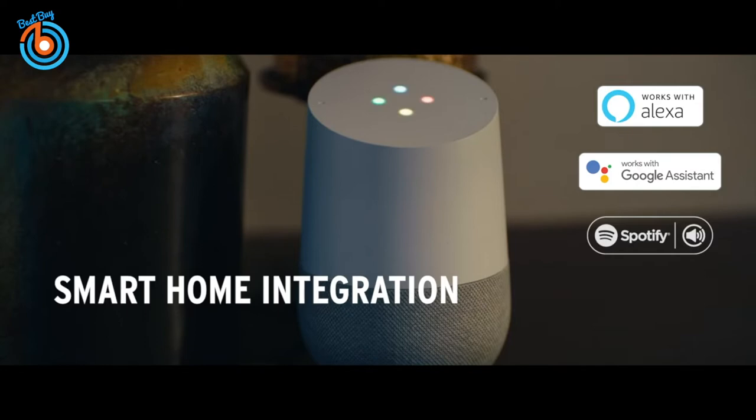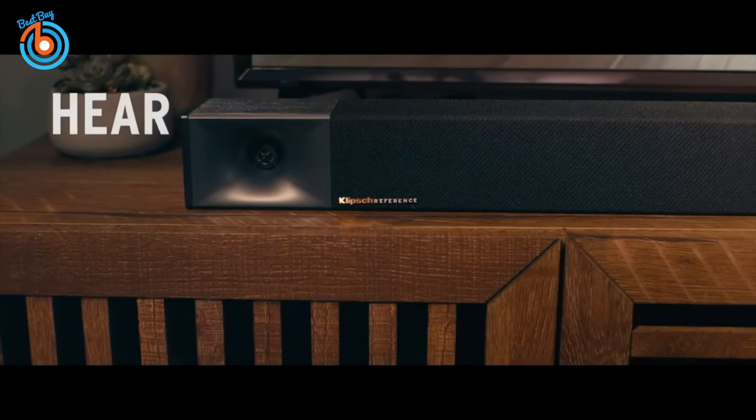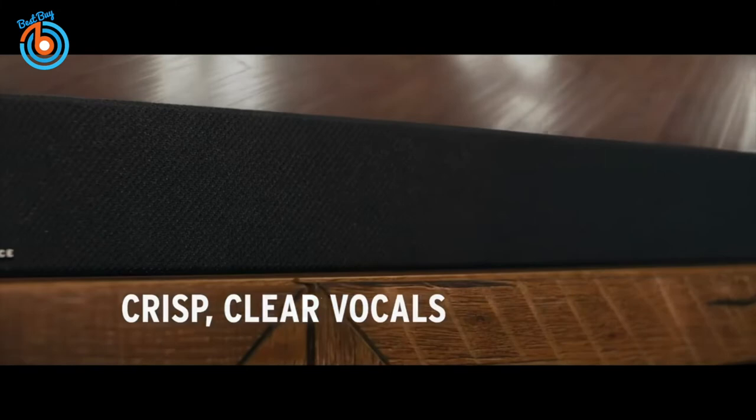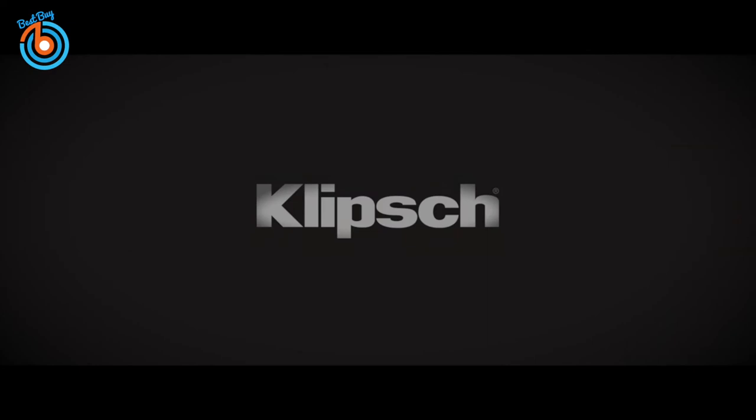The bar is mostly made of plastic and has a fabric covering, and at each end of the bar there are horns made of plastic. This soundbar is very good for dialogue-centric content like TV shows. Its balanced mid-range can reproduce clear and accurate vocals, and it even has an adjustable dialogue enhancement feature to help make voices sound even crisper. You can also stream podcasts and audiobooks from your phone to the bar wirelessly with Bluetooth. The link is provided in the description for more information or to order.